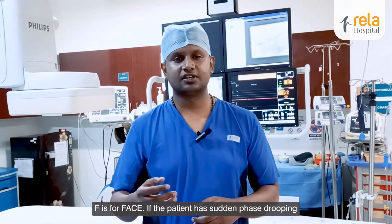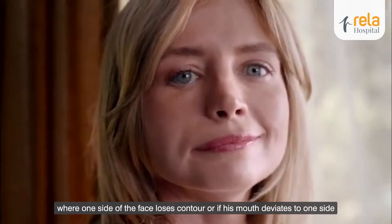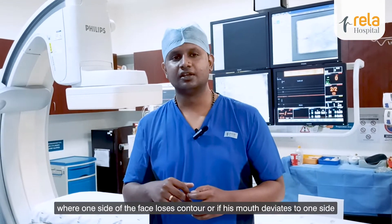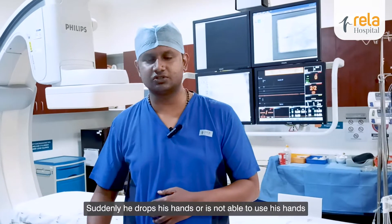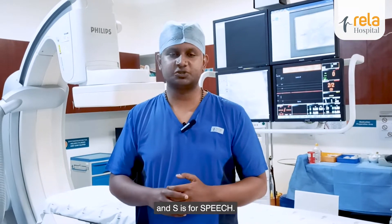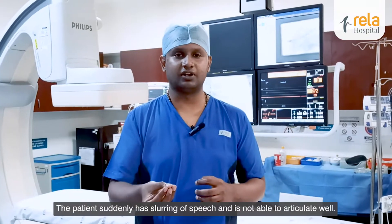F is for face — if the patient has sudden face drooping, where one side of the face loses contour or if his mouth deviates to one side. A is for arms — the patient is not able to use his hands, suddenly drops his hands or is not able to use them. S is for speech — the patient suddenly has slurring of speech and is not able to articulate well.